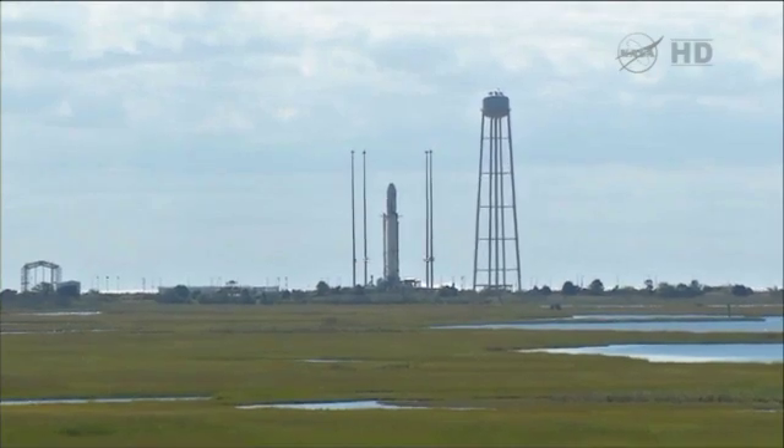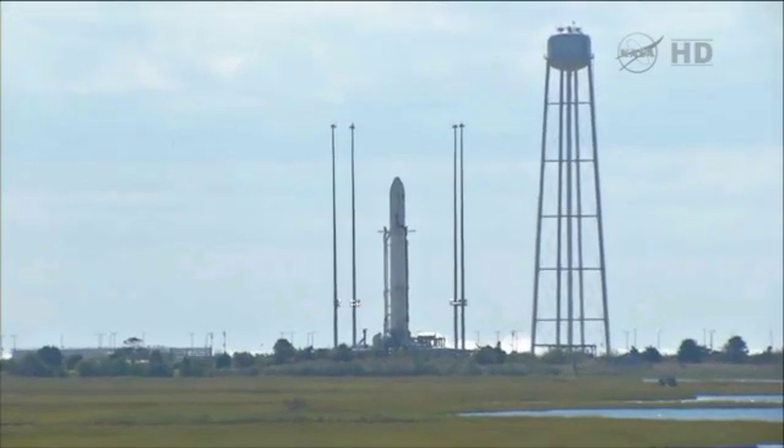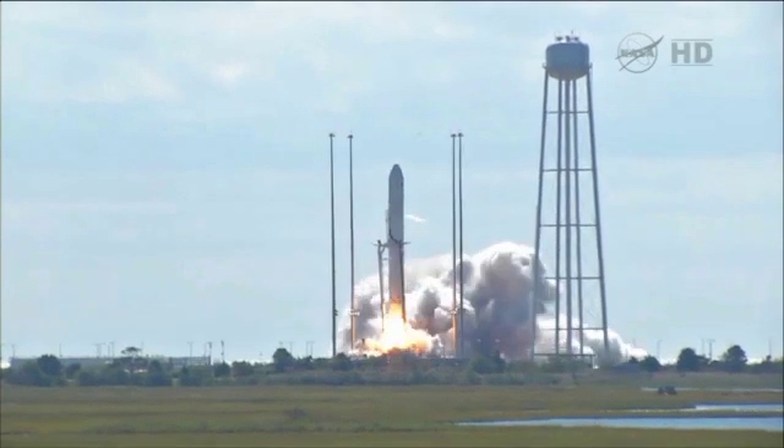Go Antares, go Cygnus. Four, four, three, two, one — come on. We have ignition. We have liftoff.